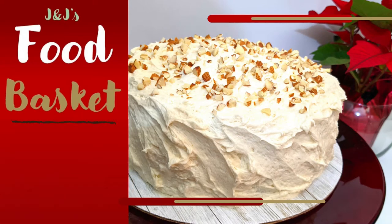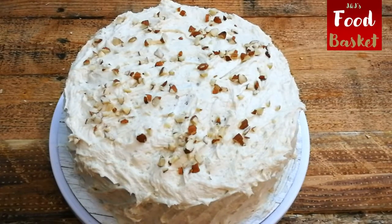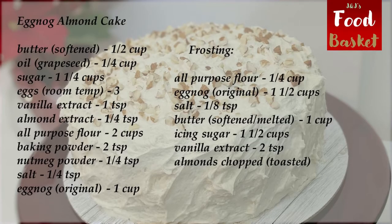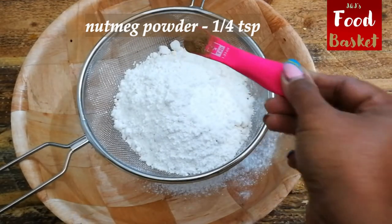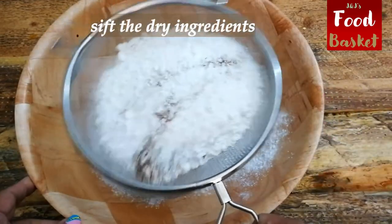As the holiday season is around the corner, this month we bring you recipes of different, interesting and very tasty cakes. Starting this weekend with an eggnog and almond cake. Hello and welcome back to J&J's Food Basket. Eggnog and almond cake sounds extraordinary and it's very interesting. You'll fall in love with this luscious beauty of a cake.